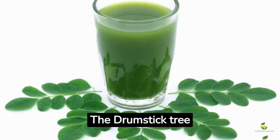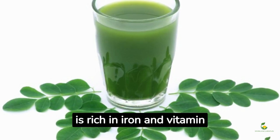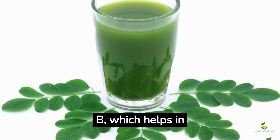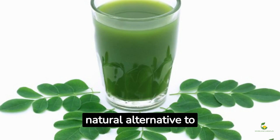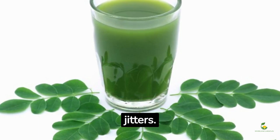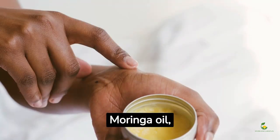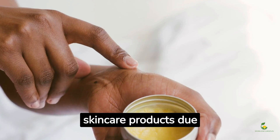The drumstick tree is also a natural energy booster. It is rich in iron and vitamin B, which helps in improving the body's energy levels. It's a natural alternative to caffeine for those looking for an energy lift without the jitters.